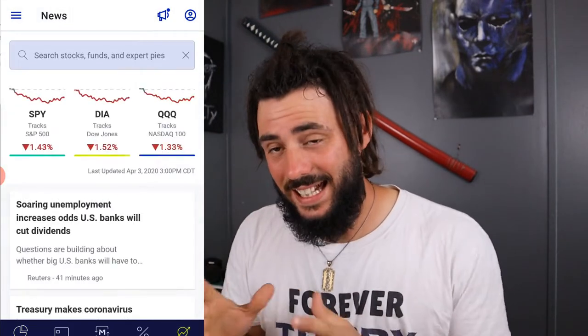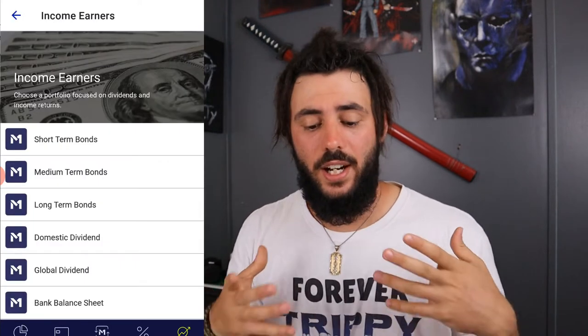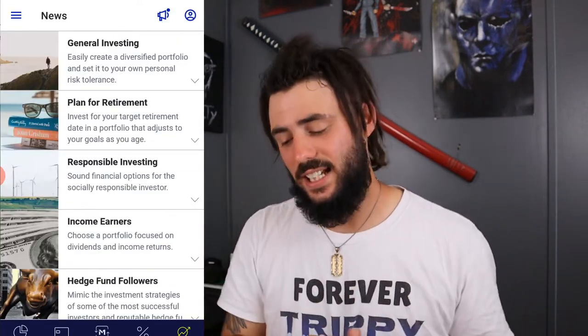One of the biggest cons of M1 Finance is that the interface isn't as friendly or aesthetically pleasing as something like Robinhood. Also, you can't purchase individual shares whenever you want — you can only purchase at 9 o'clock in the morning and 2 o'clock in the afternoon. So this is definitely more of a relaxed, hands-off investment style where M1 Finance pretty much does all the buying and selling for you. If you sign up using the link in the description, you'll get $5 and I'll get $5.